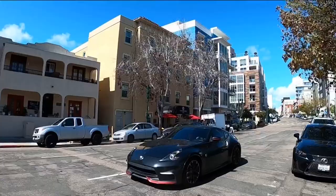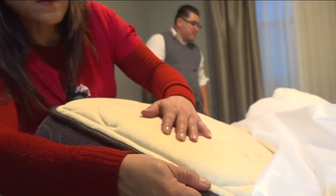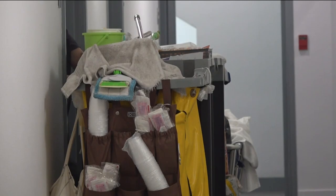Front desk manager at the Urban Boutique Hotel in Little Italy, Vicente Franco, says that although the San Diego hotel is back to being fully staffed, the lack of cleaning can be a combination of staffing shortages and guest requests. Some travelers come check in and they don't want service every day.